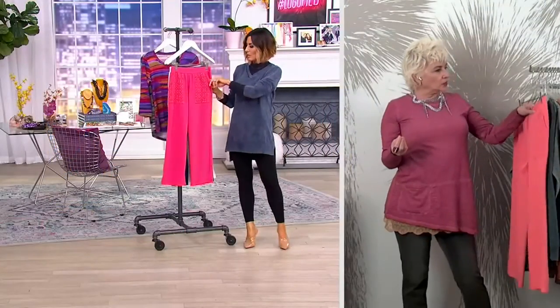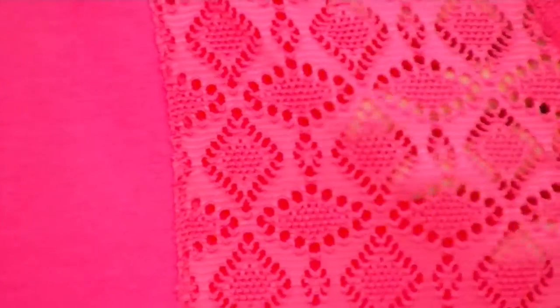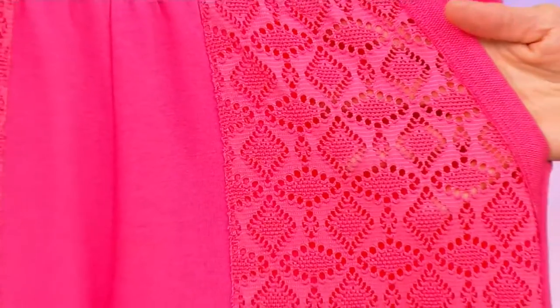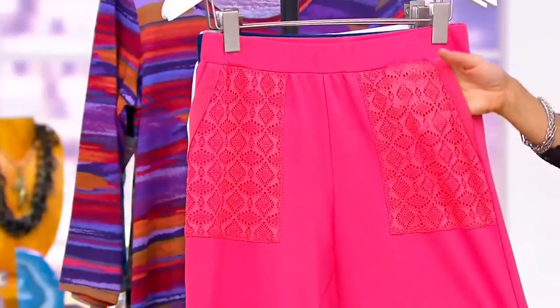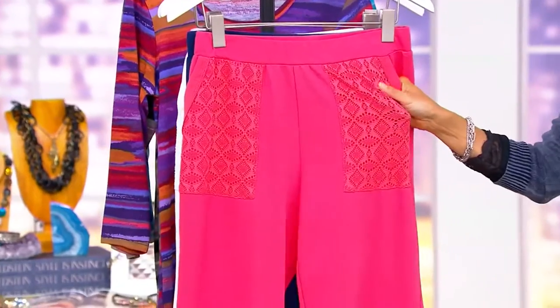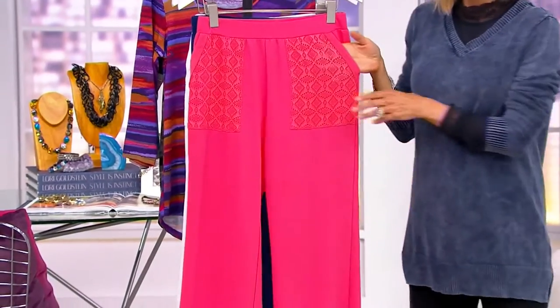There are 300 left in the regular coral length — well, there were 301 earlier because my mom saw this on Saturday when she was over here and she said, 'I need that pant.' I'm surprised you didn't have it already. It's just perfect.